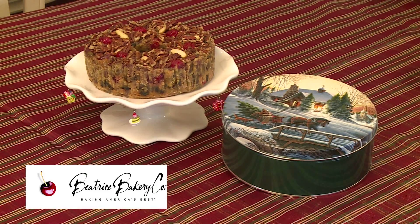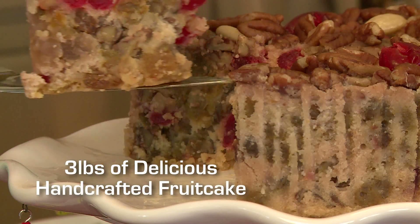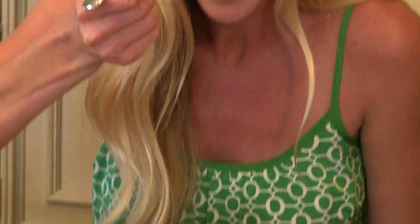And that's why the bakers at Beatrice Bakery Company offer Grandma's Fruit and Nut Cake! Certainly not your typical fruitcake — no citron or chewy orange peel in this slice of heaven!